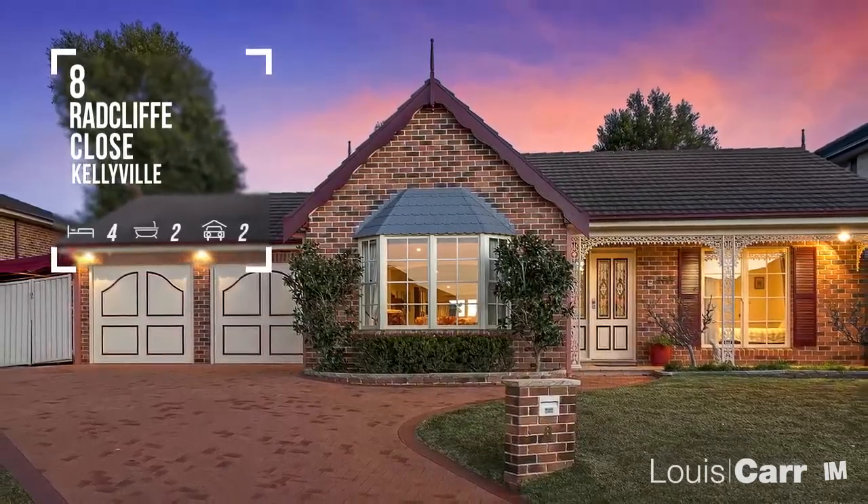Hi, I'm Andrew Patman from Louis Carr Real Estate, and today I'm excited to take you on a tour of this wonderful property.